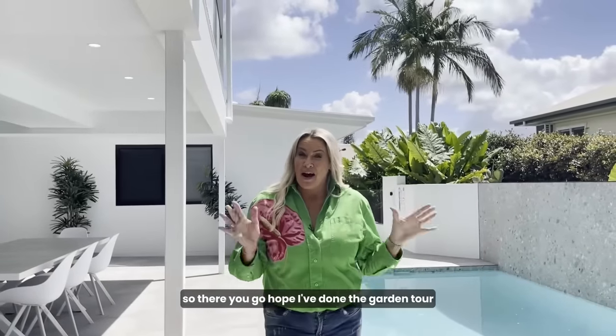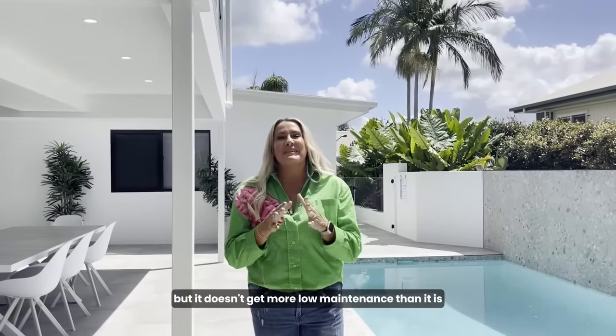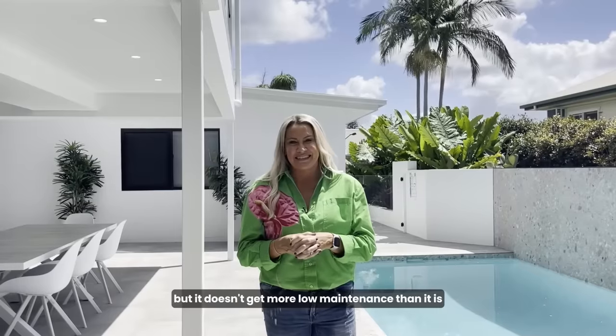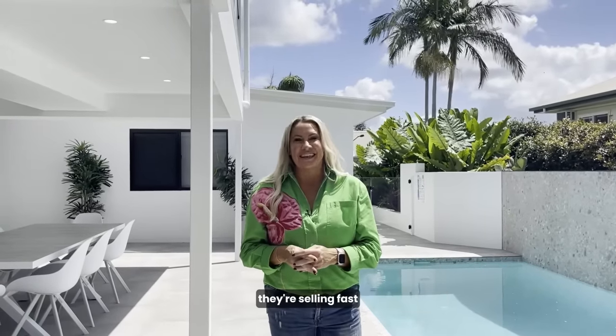So there you go — hope I've done the garden tour as much justice as I possibly can. It really doesn't get more low maintenance than this. Please don't forget to get online and get your tickets soon — they're selling fast.